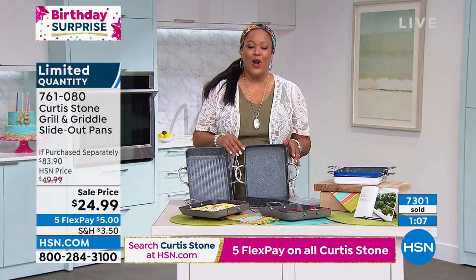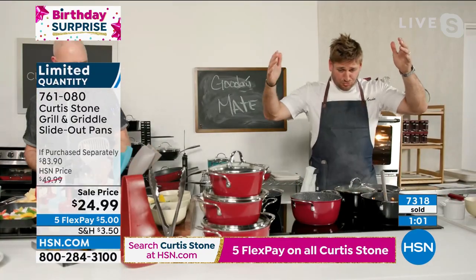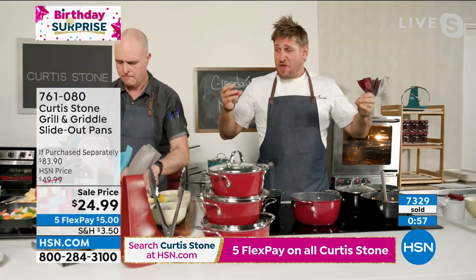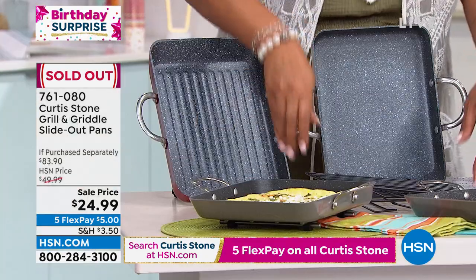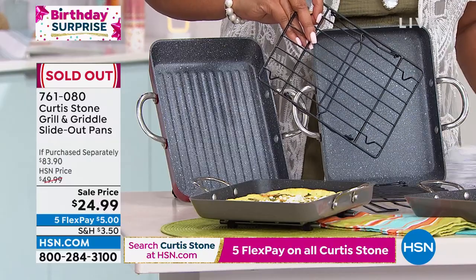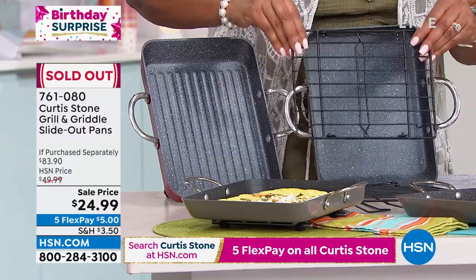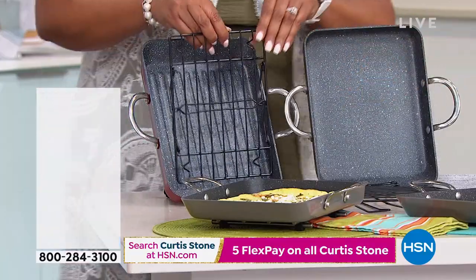We're almost sold out. I'm going to move on to my incredible six-piece saucepan set because the slide-out pans are sliding right out the door. But let me have the chef talk real quick — if you did get the slide-out pans, I'd love for you to get the rack that you can steam with. This is also limited, but it fits right into the pan.